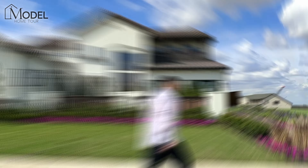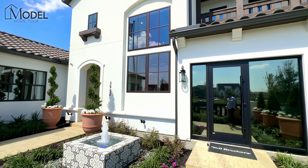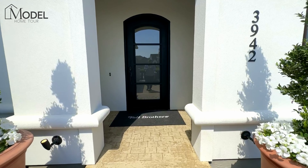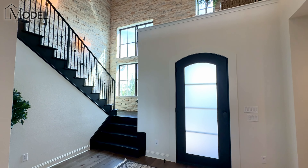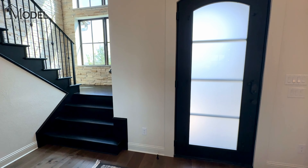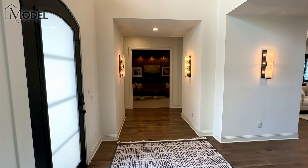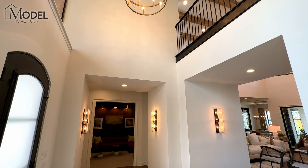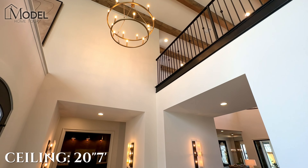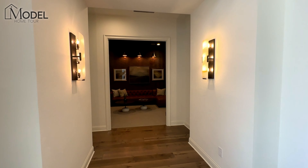Without further ado, let's take a look at Toll Brothers — the Kenny model here at the Fields in Frisco. Welcome inside the Kenny model home with Toll Brothers here in Frisco, Texas, located in the Fields community. This is an unbelievable, beautiful luxury model home. As you can see from the moment you walk in, you've got these beautiful two-story ceilings with the exposed beam.